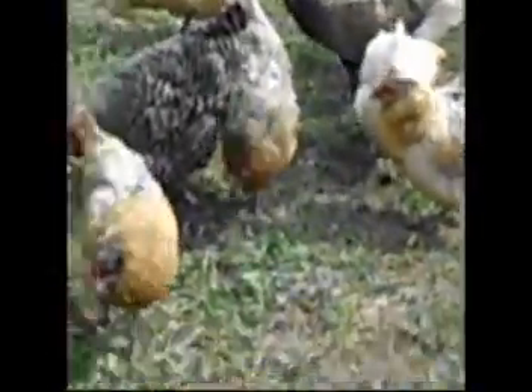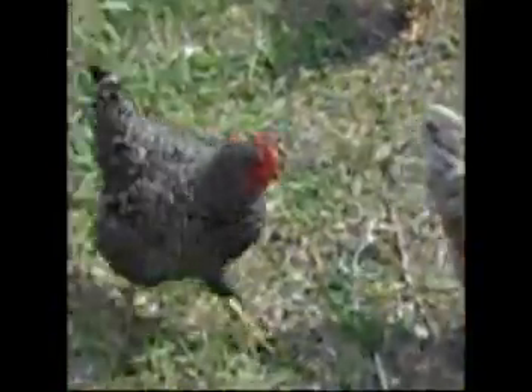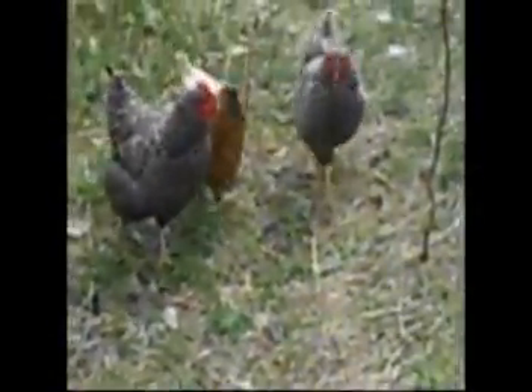Another good thing about them is, as you can see, they get along with other chickens. They are very good with the weather up here in northern Michigan. You know, they can handle the cold. I mean, this winter we hit into the single digits and stuff like that.